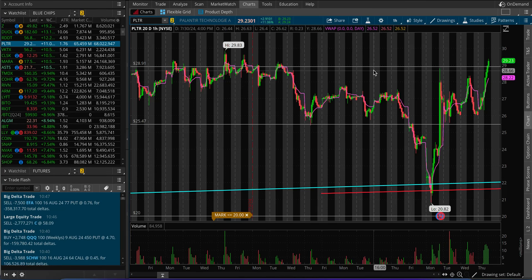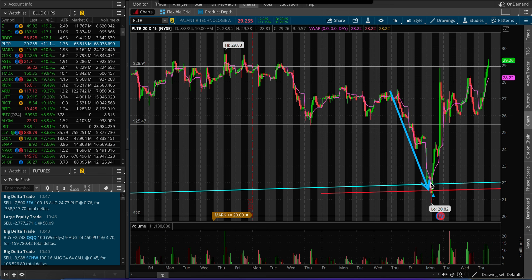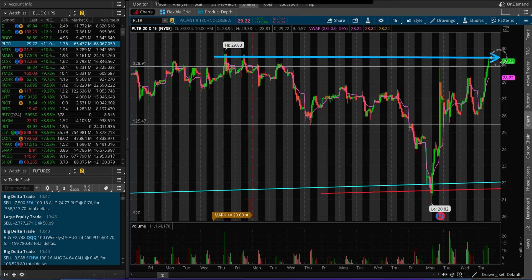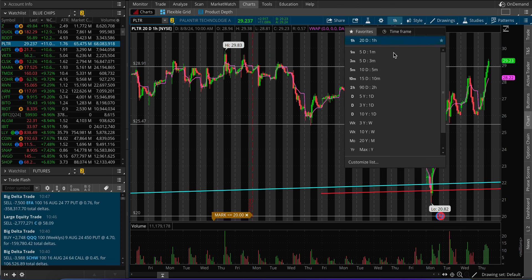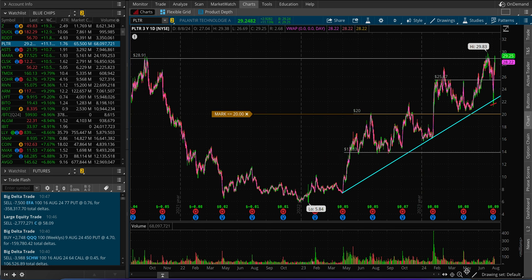Palantir PLTR had a pretty strong day today. Before reporting earnings it was testing the 200-day moving average with the overall market flushing down — a very nice reversal — and at the same time pretty good earnings. We are sitting at the resistance level of the 29-30 range. Today was a pretty big range; the average true range for the stock over the last 15 trading sessions is $1.76, but today it's moving almost three bucks.